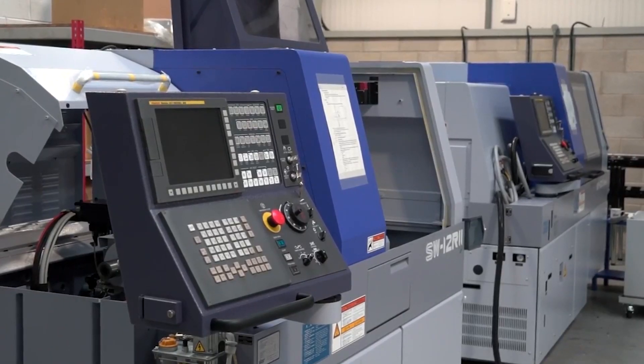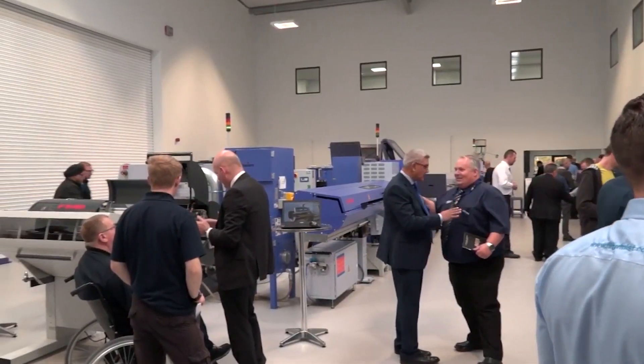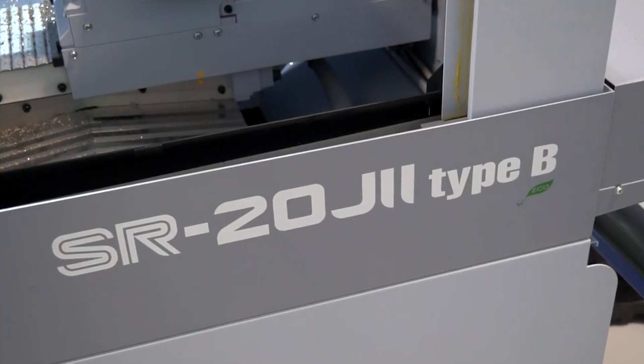And the other machines on show here that maybe aren't necessarily new but are still certainly worth coming to see? Our most popular machines — the SR32J2 and the SR20J2 — will be here on show doing interesting parts as well.